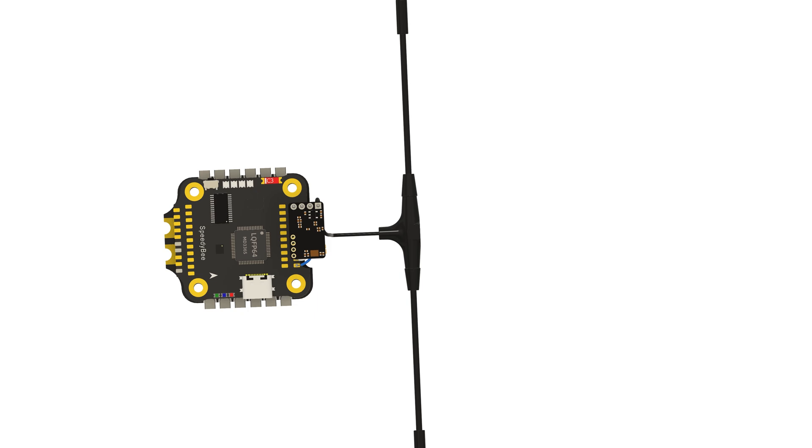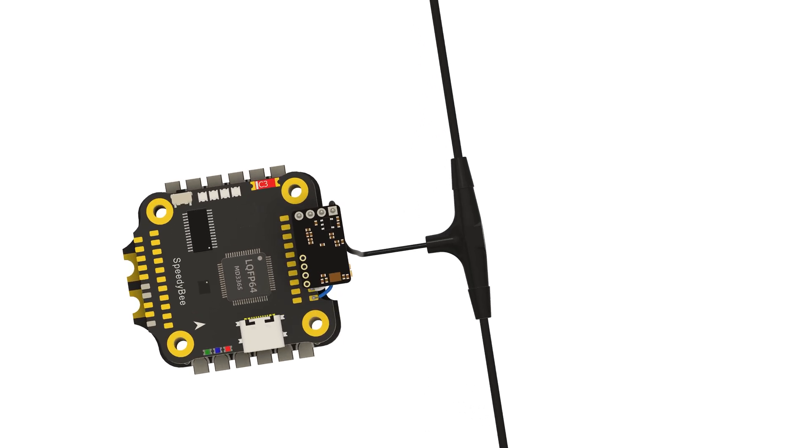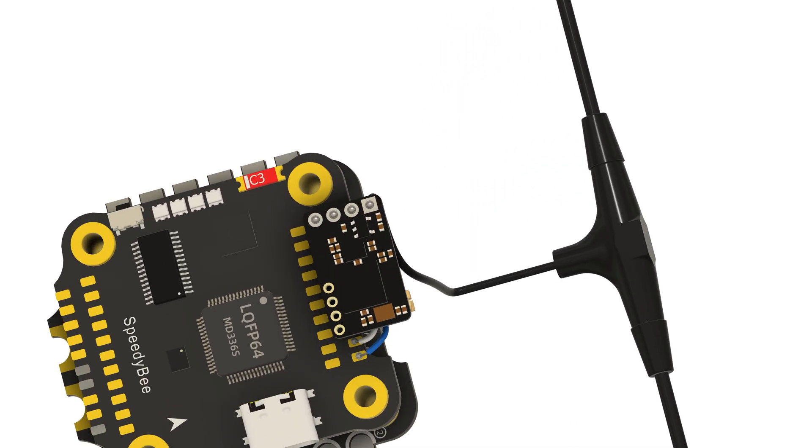The radio receiver receives commands from your remote control. It can also send telemetry data back to it, providing you with crucial flight information.